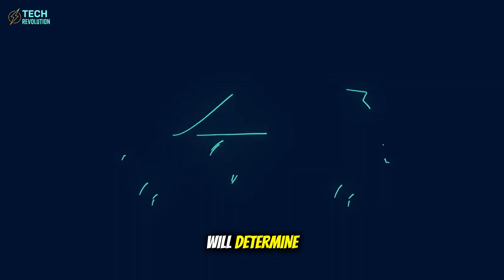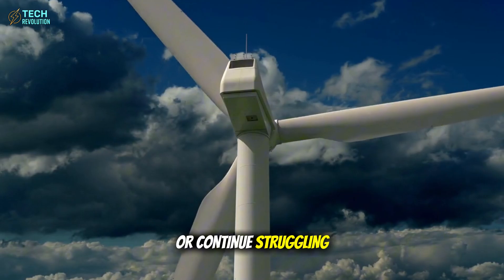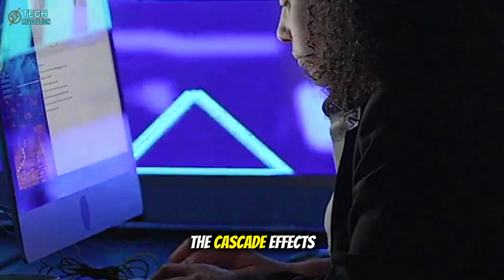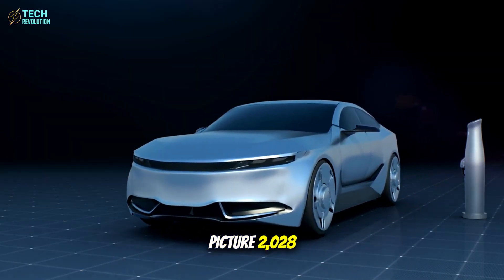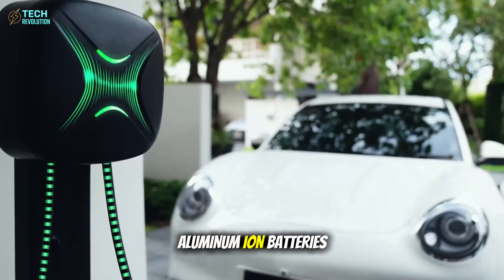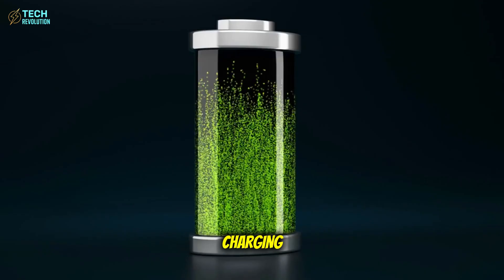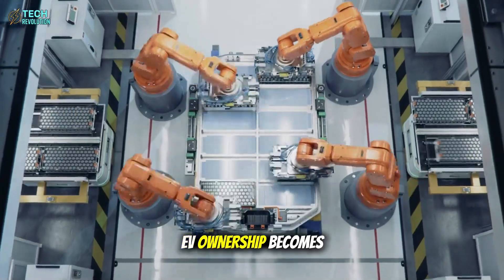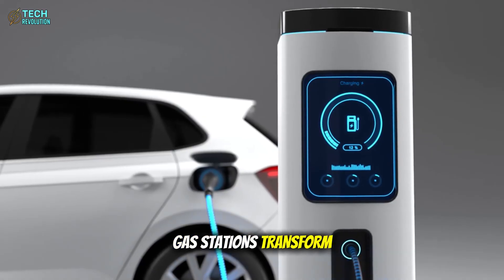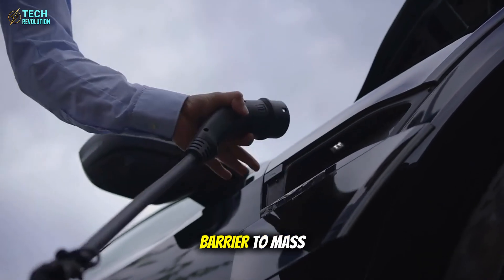What happens next will determine whether we accelerate clean energy adoption by decades or continue struggling with today's limitations. Picture 2028: Tesla launches the Model 2 with aluminum-ion batteries, priced under $15,000 with 90-second charging. Suddenly, EV ownership becomes accessible to billions worldwide. Gas stations transform into two-minute energy hubs, eliminating the final psychological barrier to mass adoption.